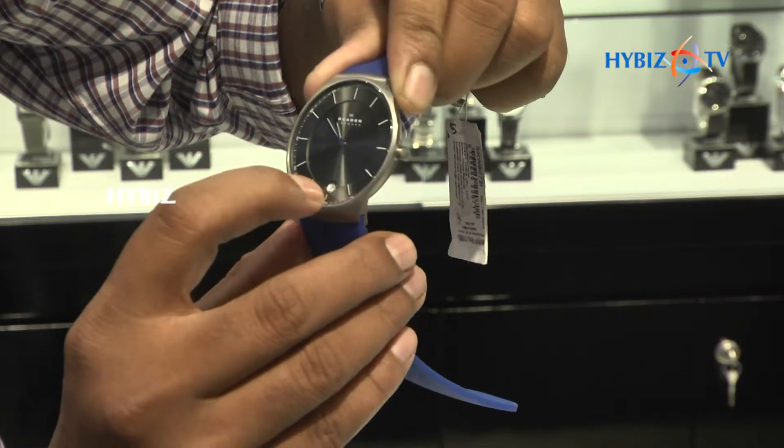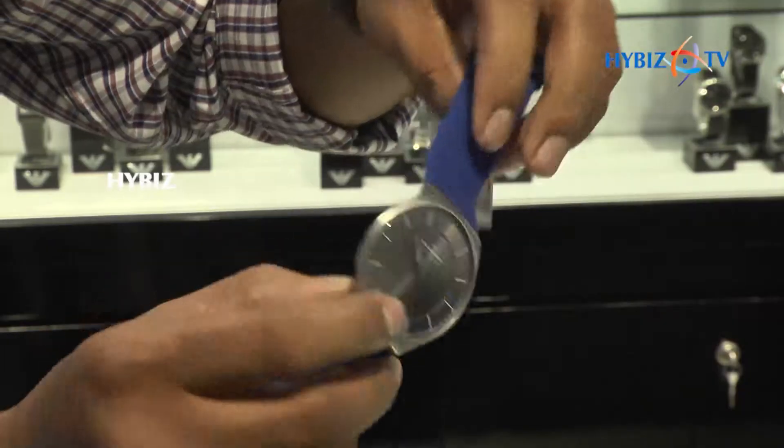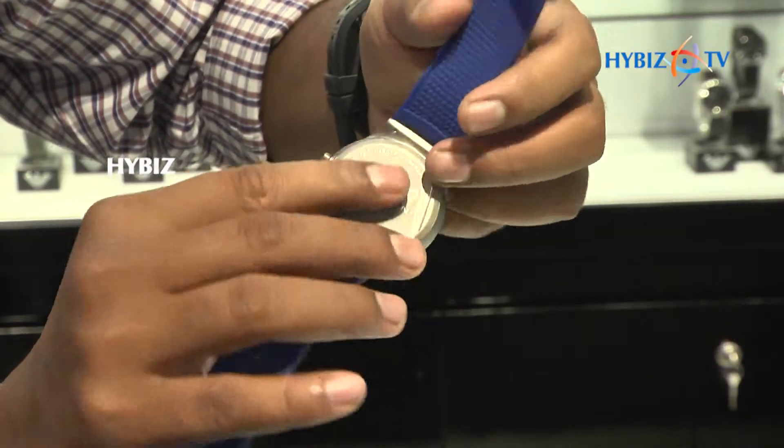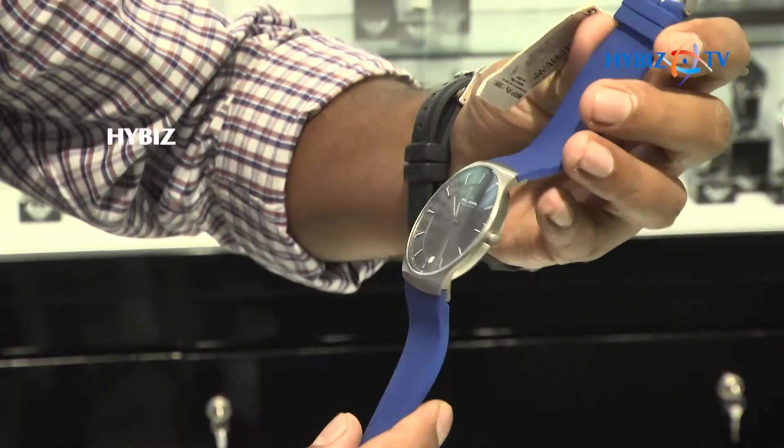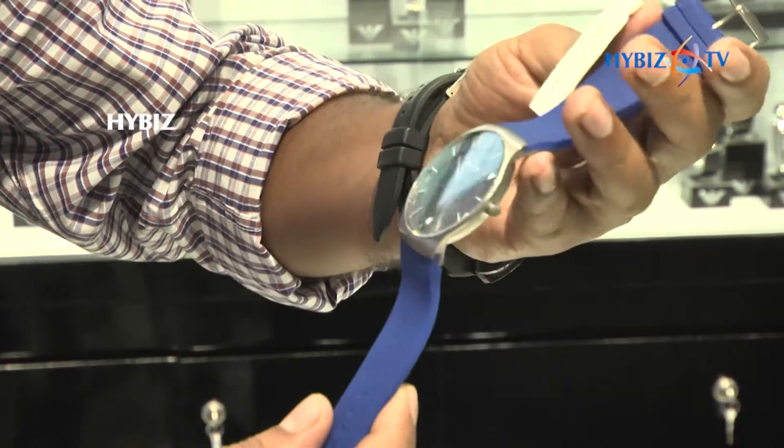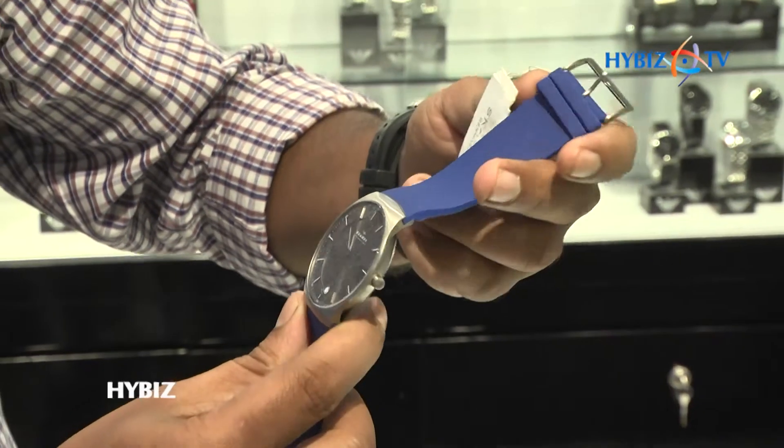You can see the date as well. This is from the Skagen brand — the metal is total titanium, so it is lightweight and a very sleek watch. For those who prefer lightweight watches, you can definitely go for the Skagen brand.